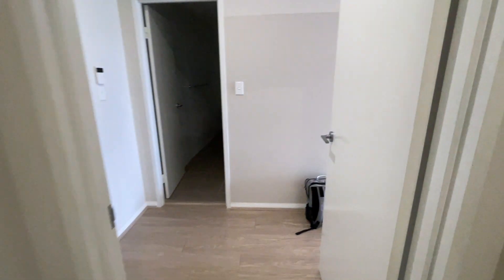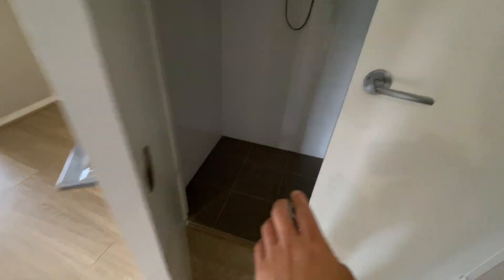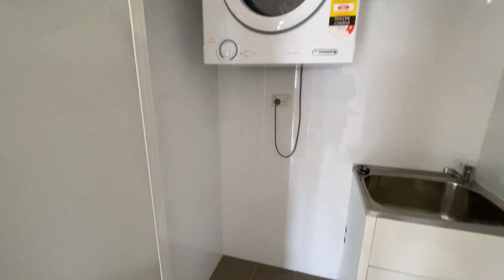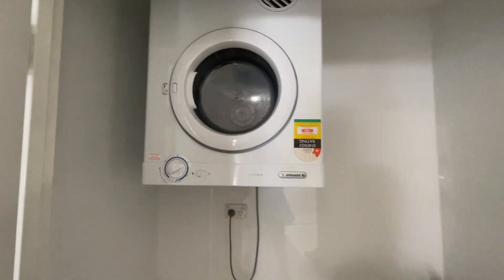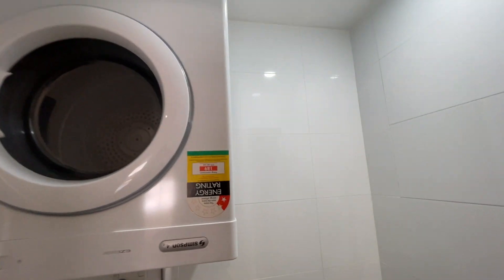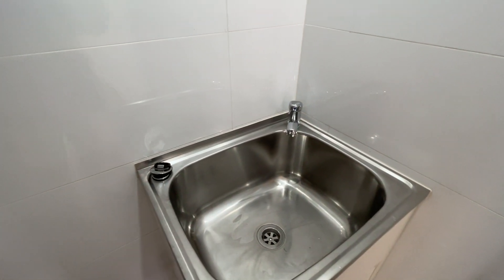There are scratches and marks, not too much. There's a hook. The dryer is working. Small marks here.